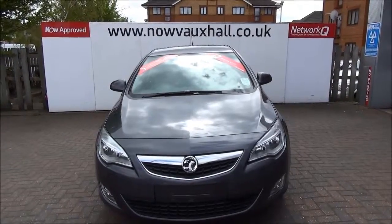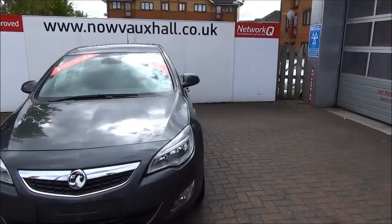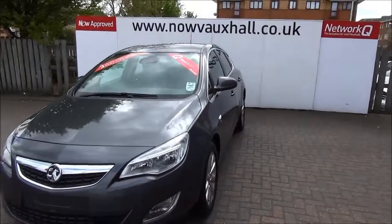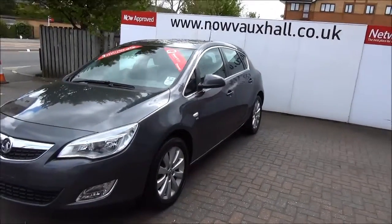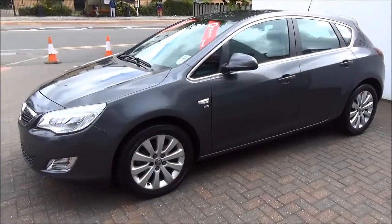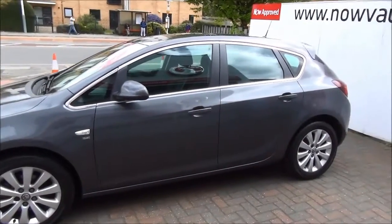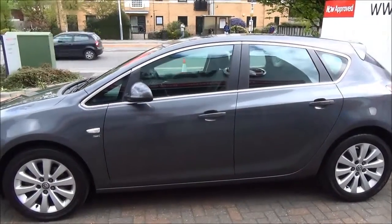Welcome to Now Vauxhall. Here today we have a Vauxhall Astra SE 2.0L CDTI 5-door fitted with an automatic transmission, finished in grey — factory colour named Technical Grey. This car is registered April 2012 and as you can see is on a 12 plate. It has a warranted mileage of 43,003 miles.